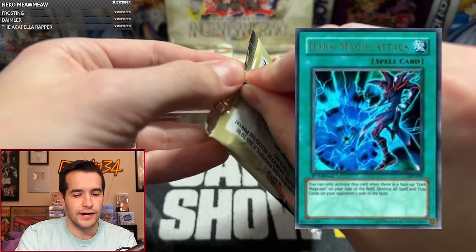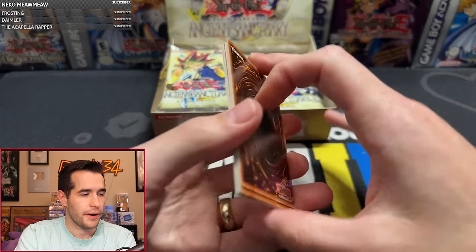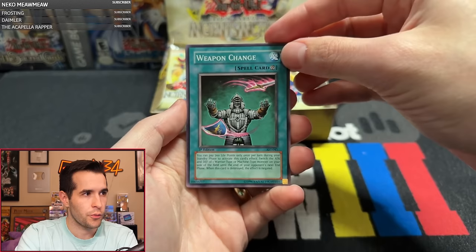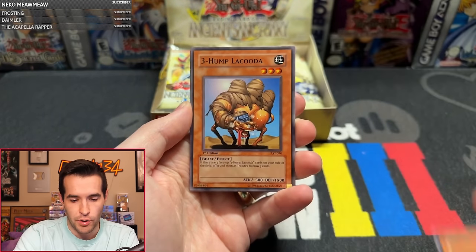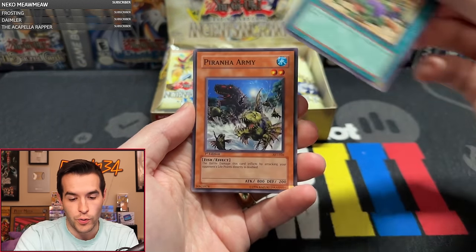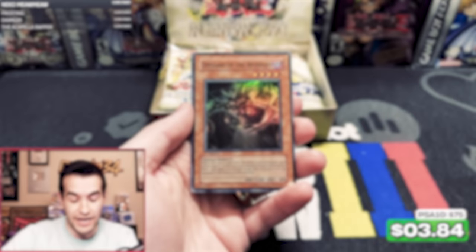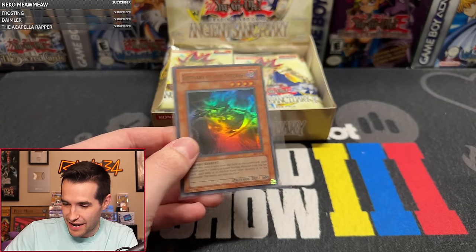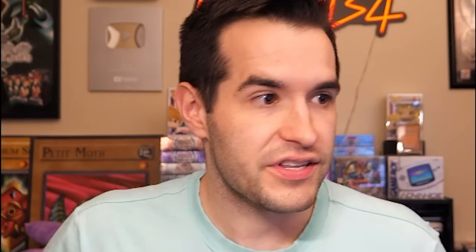We're about to pull like 100 foils in a row! Emissary of the Afterlife — two straight foils. Ancient Sanctuary, a secret and a super. Wow, talk about starting off hot! Pack three for R Marcus — Rocket Jumper, Light of Judgment, Rux and Special, Monster Gate, Knight Assailant, Piranha Army, Human Wave Tactics, Solar Flare Dragon, another Rux and Special. We have the Agent of Creation Venus — very cool card, actually. Some nice commons in Ancient Sanctuary.